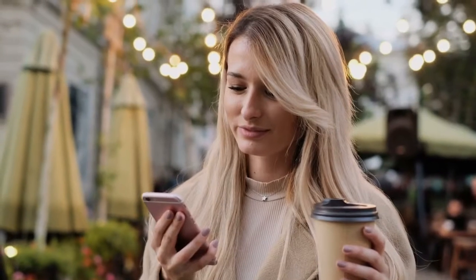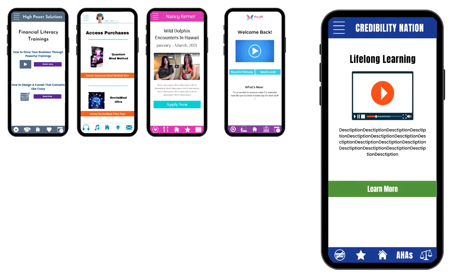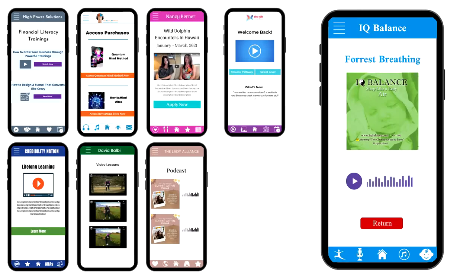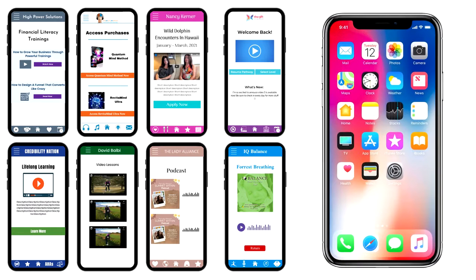You can give your clients and potential clients access to your free content, members' content, funnels, challenges, videos, lessons, podcasts, audios, resources, downloads — all this and so much more, all from the home screen of their device.